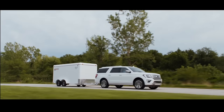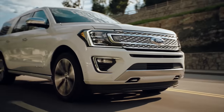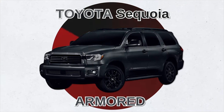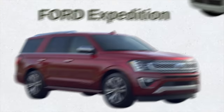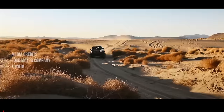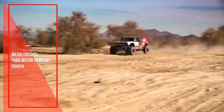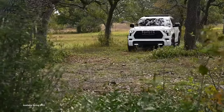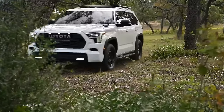All in all, it seems fairly obvious to me who the winner is between these two SUVs. But now you tell me — have you ever seen or been in an armored Toyota Sequoia? Which do you prefer, the Ford Expedition or the Toyota Sequoia, and why? If you've driven either, please share your experience and opinion by commenting below. If you liked this episode, please like and subscribe for more car comparisons and car content. Thanks for your support.